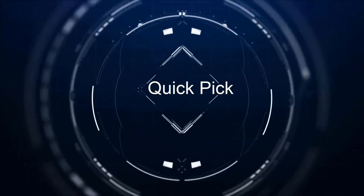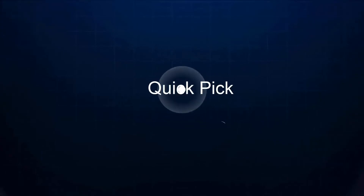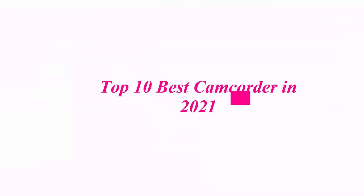Welcome to our channel. Top 10 Best Camcorders in 2021.